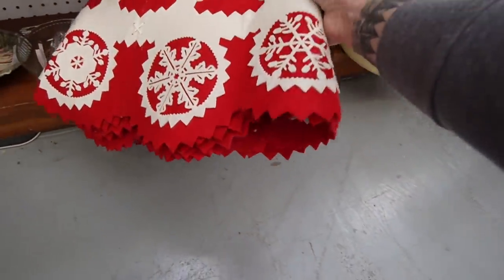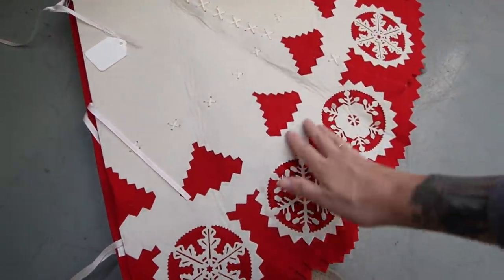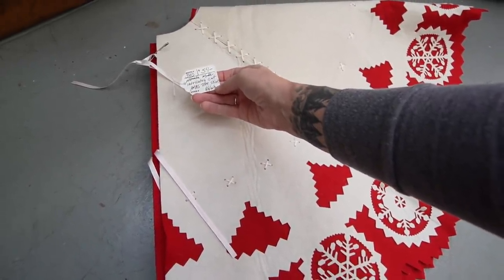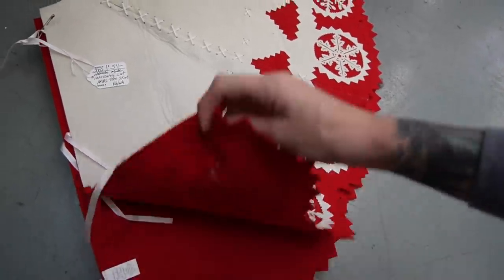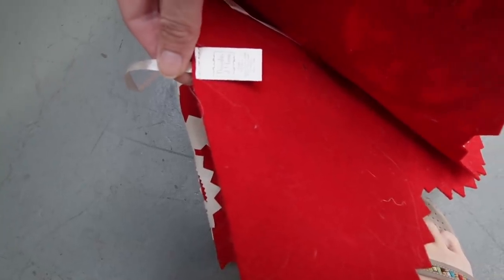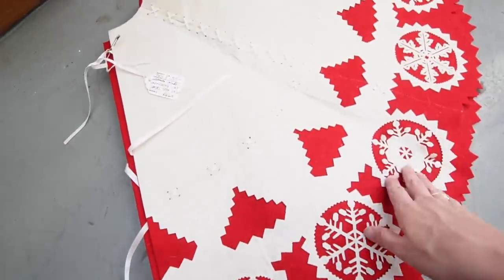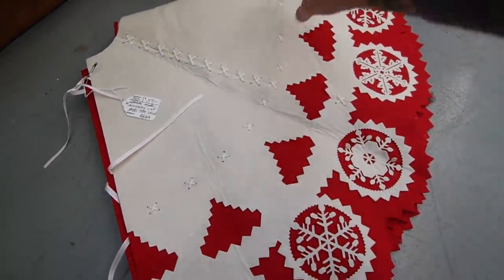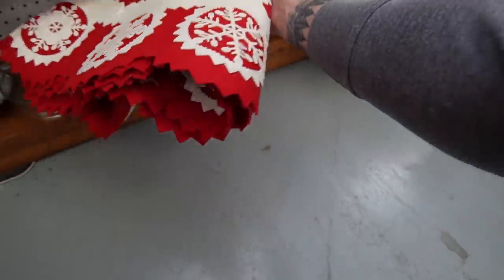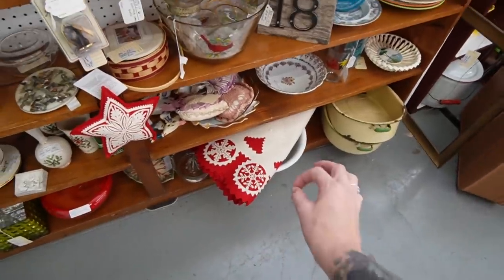Look at this tree skirt — oh my goodness, that's fabulous! $54 — handmade, intricately cut Christmas tree skirt. Oh my gosh, I love that so much. Thoughts of Home, 2007, made in China. I would have thought that was made by somebody — I would not have thought that was made in China. I thought that was vintage all day. It's really beautiful though. If we didn't already have a tree skirt, I would probably pick that up for me.